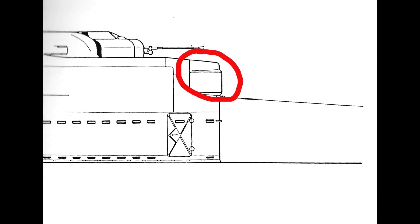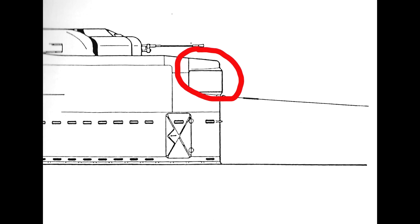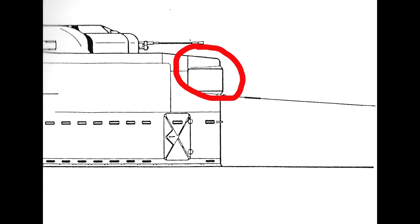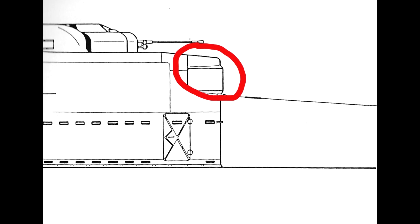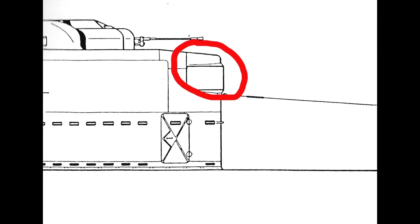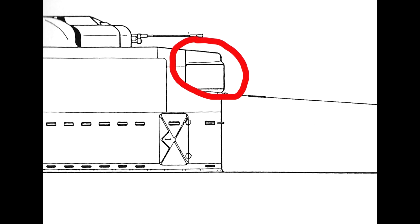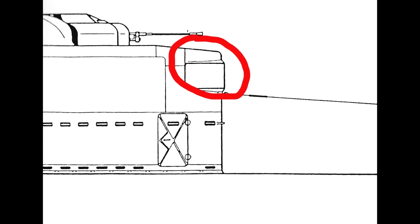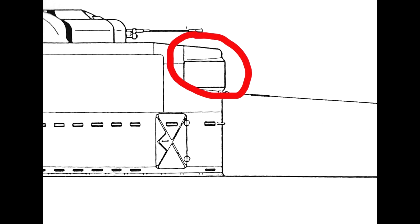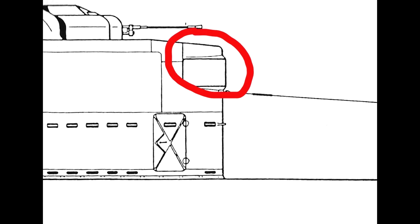During the war, submarines traditionally needed visual sightings to get accurate data on vessels detected with the hydrophone. A new device called the SU, or Nibelung, was developed. It worked by first using a passive component to get a bearing on the target, then sending three pulses to determine range, course, and approximate speed — all without the target being able to determine a bearing on the submarine. It was originally aimed for deployment on the Type 7 C42 variant, but was eventually installed on the Type 21.